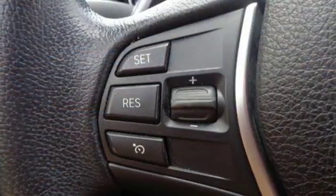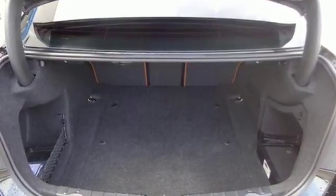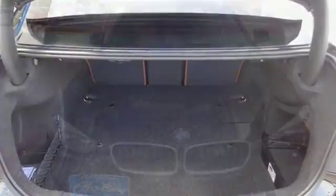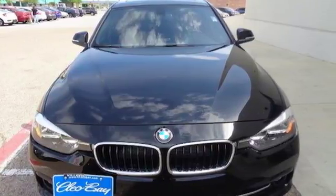For unbeatable performance and unmatched style, drive BMW. They say a journey of a thousand miles begins with one step. Well, in this case, it begins with a test drive. Start your next adventure today.